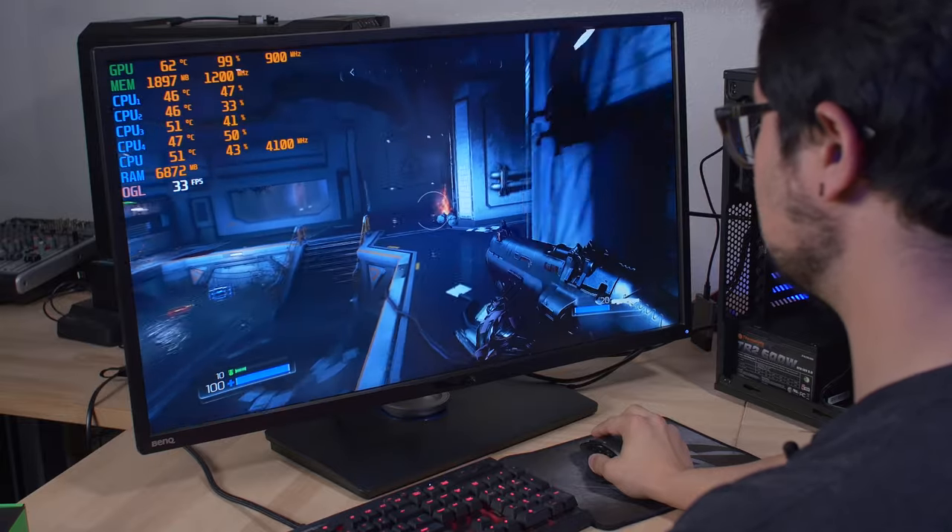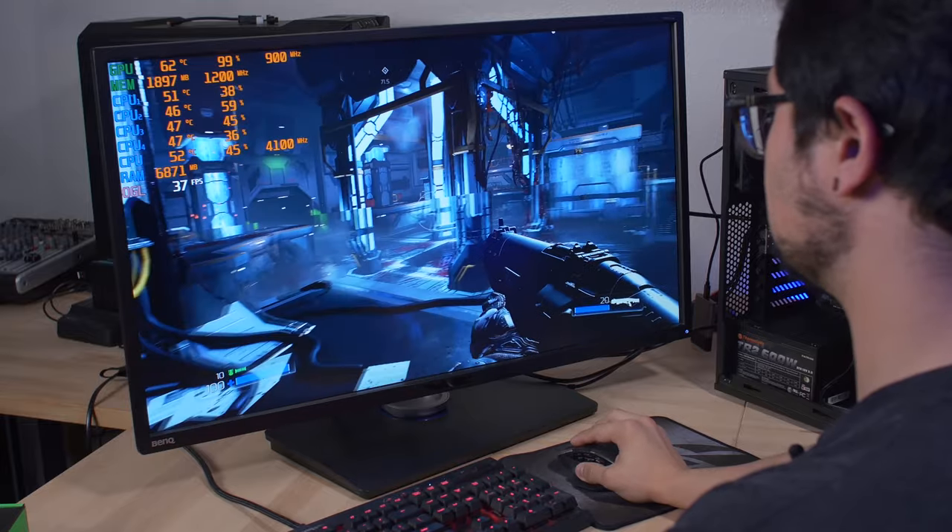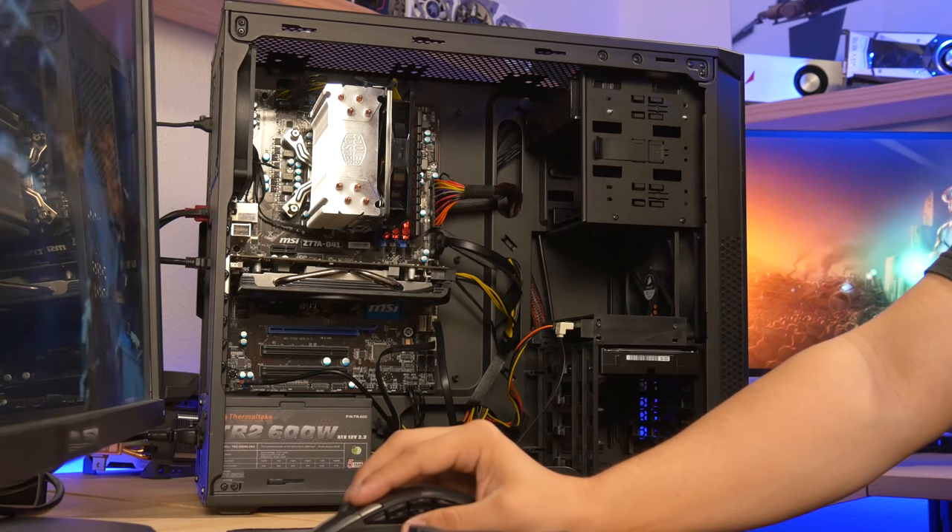I have not overclocked the GPU in any way, although I did max out the power limit in MSI Afterburner to give us a little bit of headroom. It looks like I've killed all the demons — let's go ahead and run some proper benchmarks in a number of different titles to get a better overall idea of how this thing performs.